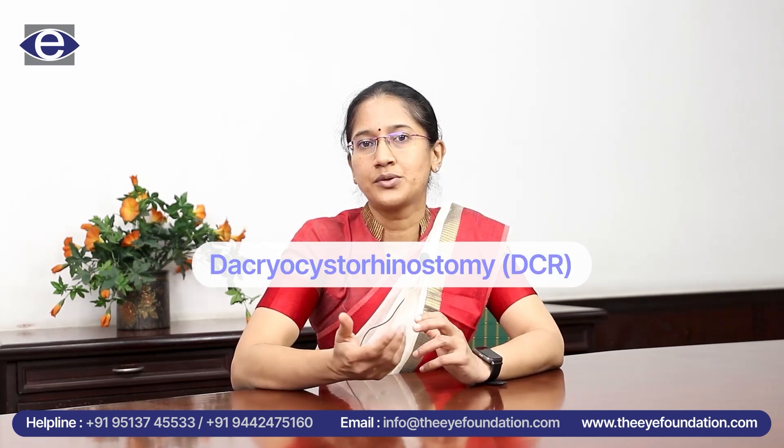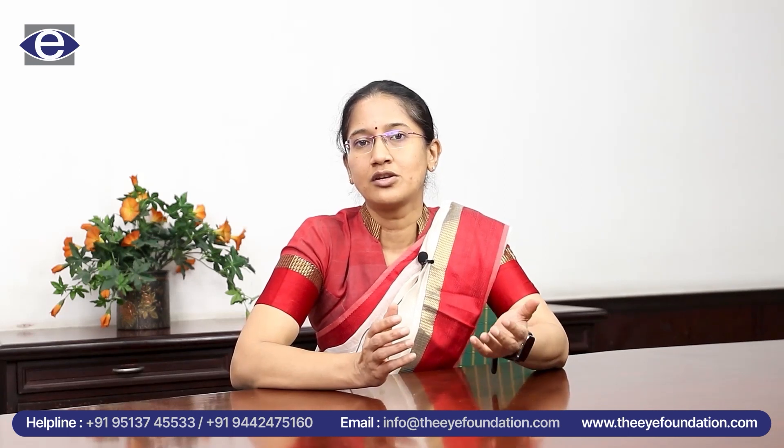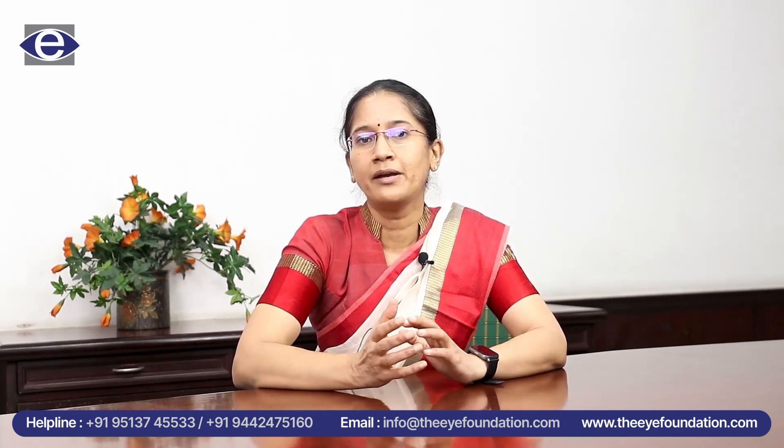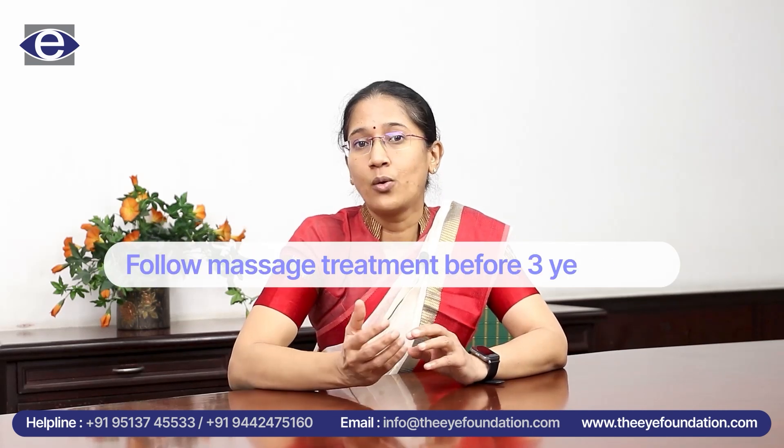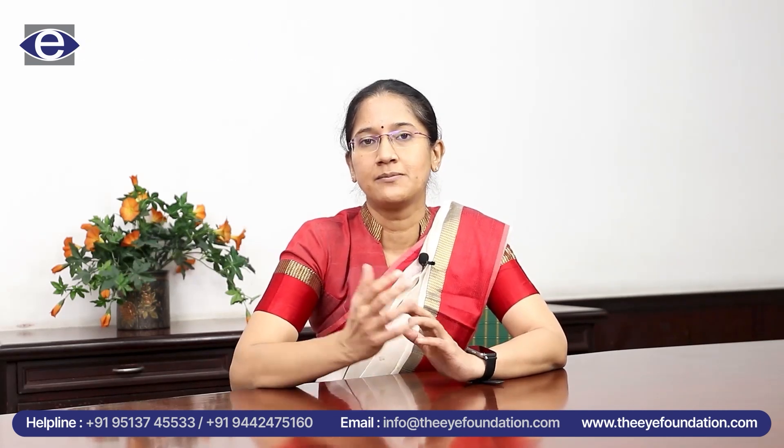That is what we do by a Dacryocystorhinostomy. We create an adjacent hole in the lacrimal sac area and allow the tears to drain into the nose. That is how we manage watery eyes in adults, which is different from the approach in children. In a child, we should not wait for the child to get older to get this treatment, because we can do a simple procedure to relieve the symptom. Thank you.